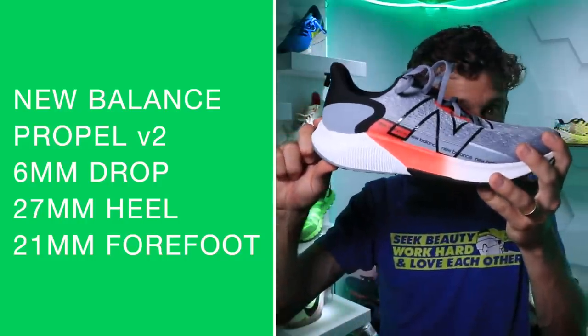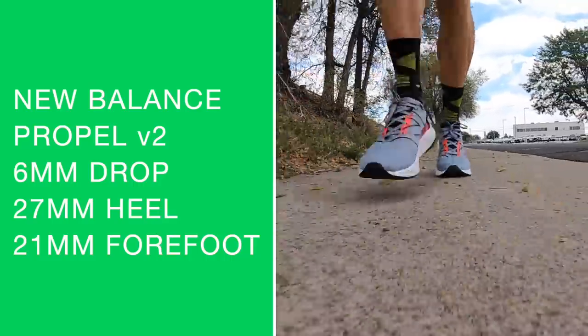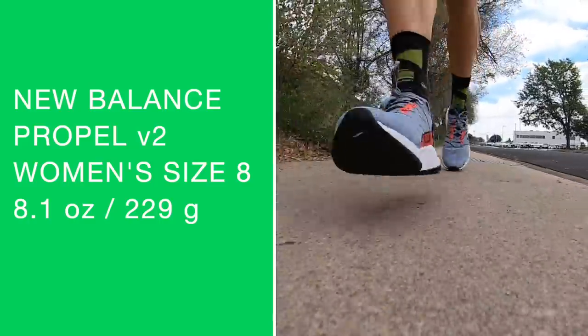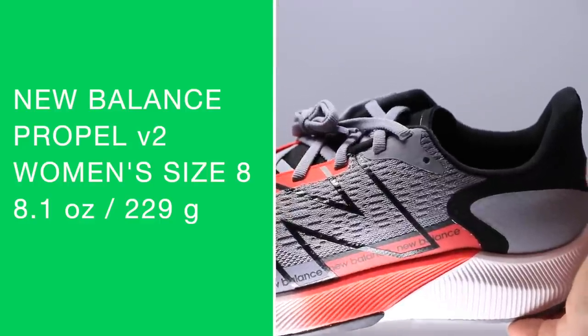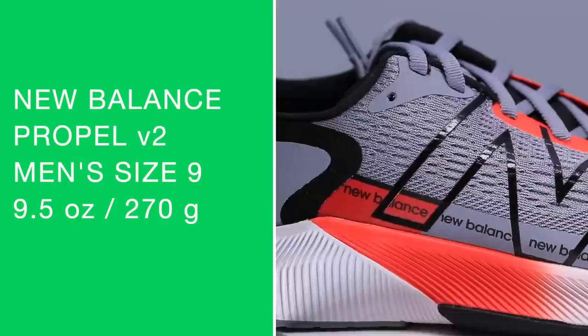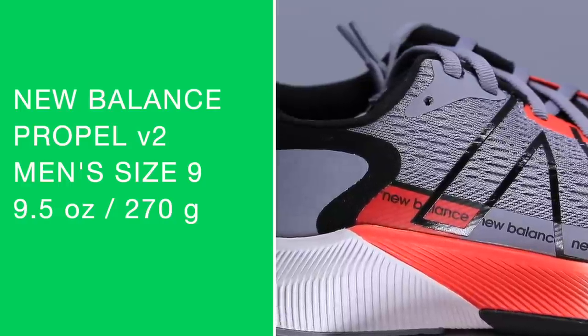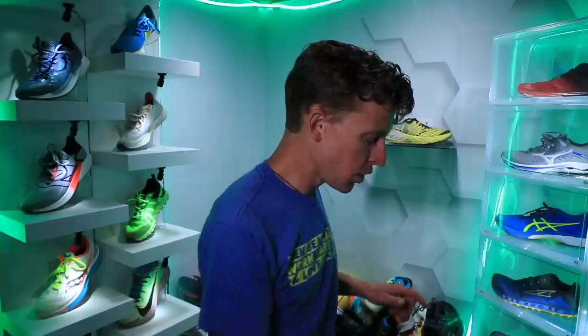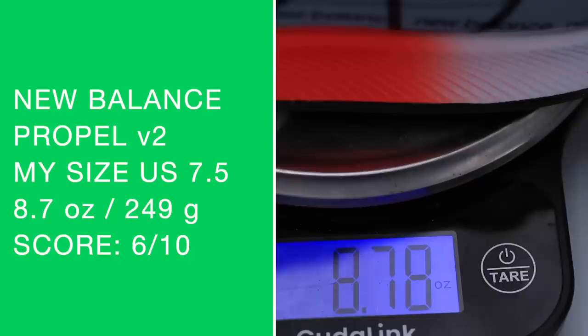Six millimeter drop from heel to toe, 27 millimeter stack height in the heel, 21 millimeter in the forefoot. For women's size 8 we're looking at 8.1 ounces or 229 grams; for men's size 9 we're looking at 9.5 ounces or 270 grams. In my size, on the scale: 8.7 ounces or 249 grams.